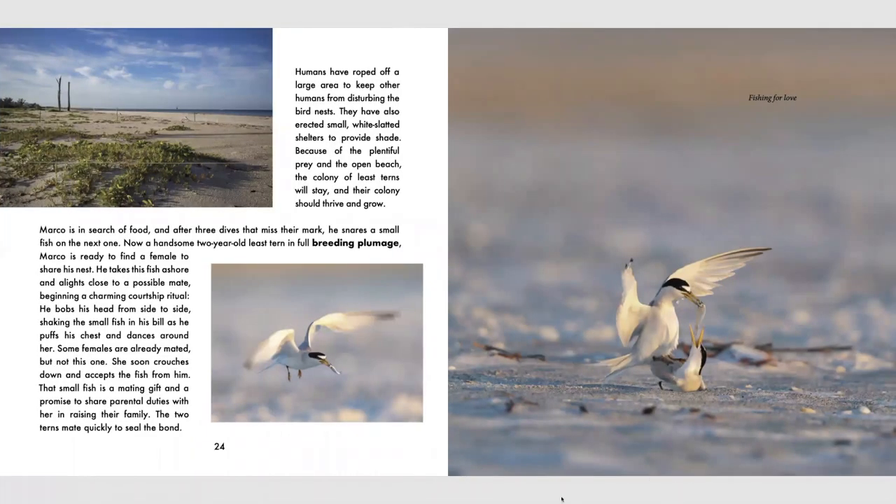Humans have roped off a large area to keep other humans from disturbing the bird nests. They have also erected small white slatted shelters to provide shade. Because of the plentiful prey and the open beach, the colony of least terns will stay and their colony should thrive and grow. Marco is in search of food, and after three dives that missed their mark, he snares a small fish on the next one. Now a handsome two-year-old least tern in full breeding plumage, Marco is ready to find a female to share his nest. He takes this fish ashore and alights next to a possible mate, beginning a charming courtship ritual. He bobs his head from side to side, shaking the small fish in his bill as he puffs his chest and dances around her. She soon crouches down and accepts the fish from him. That small fish is a mating gift and a promise to share parental duties in raising their family.